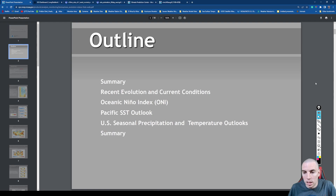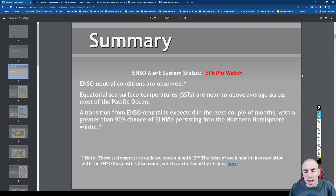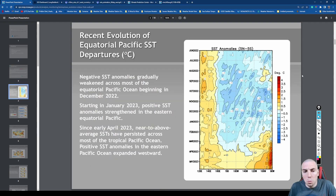As of right now we do have an El Niño watch, which is what has been happening over the last month or so. They have declared an El Niño watch. We are looking at sea surface temperatures near to above average across most of the Pacific Ocean, and there is a greater than 90% chance that we are going to have an El Niño persisting into the Northern Hemisphere winter, meaning El Niño will be impacting our weather pattern this winter.